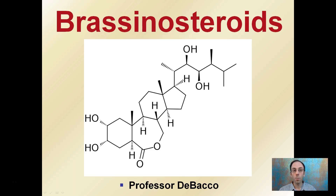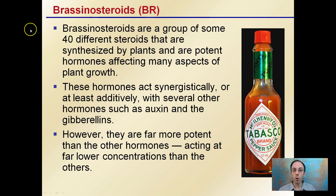Here we're going to look at the plant hormone group brassinosteroids. This is one general category that there are many that fall into. So I'm going to speak in generalities here. Brassinosteroids are a group of some 40 different steroids that are synthesized by plants and are potent hormones affecting many aspects of plant growth.